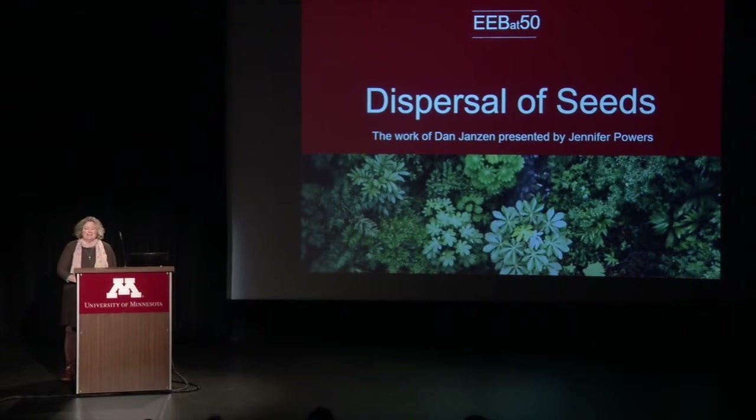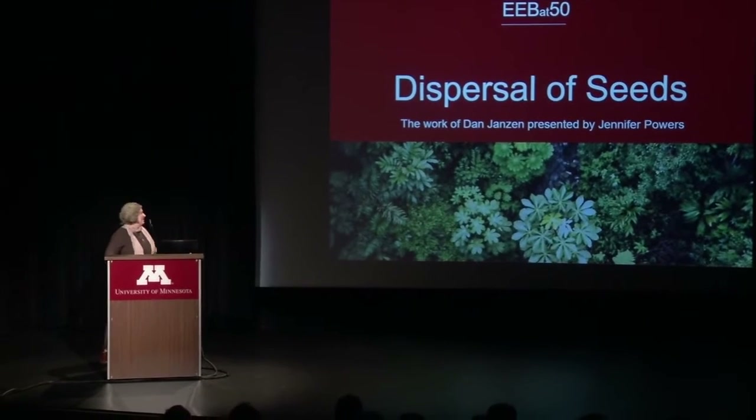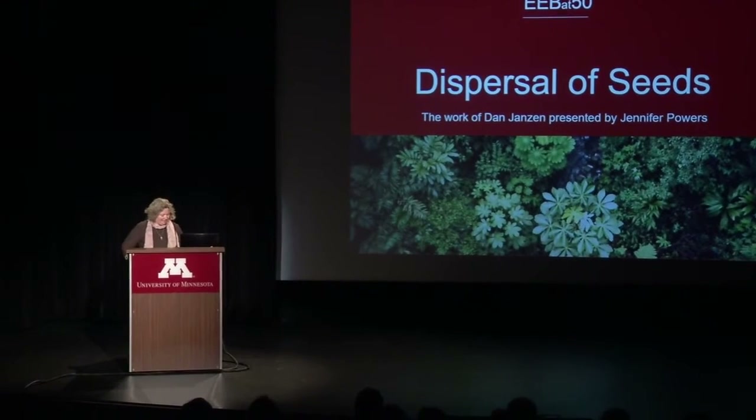What a privilege to be here tonight and an honor to talk about Dan Janssen.